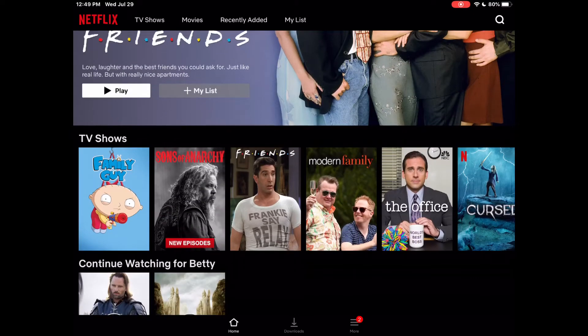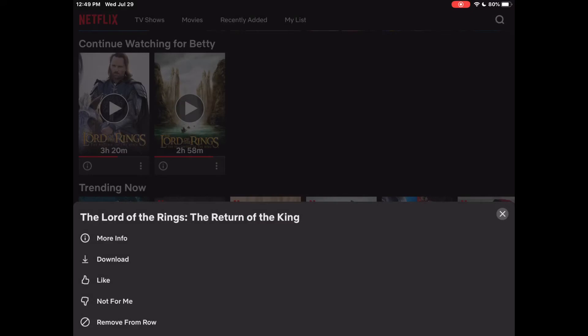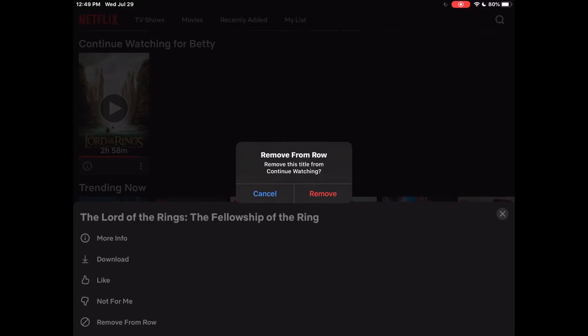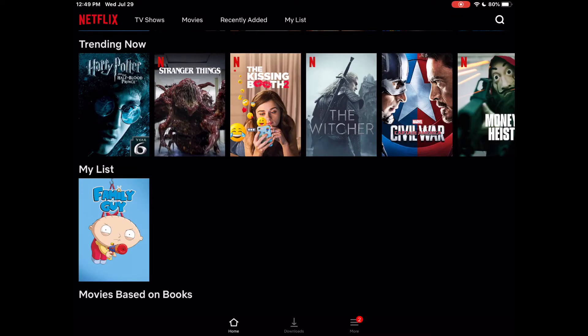Let's go into this account — just some random account. You can now just click on the three little dots right below the title and go to 'Remove from Row,' and that should clear it up in seconds. I'll show you again: go to the three dots, go down to 'Remove from Row,' it asks if you want to remove it, you click remove, and it just cleans up just like that.